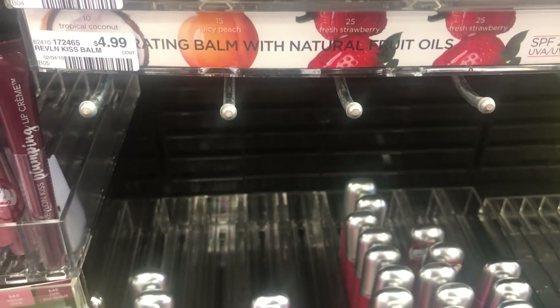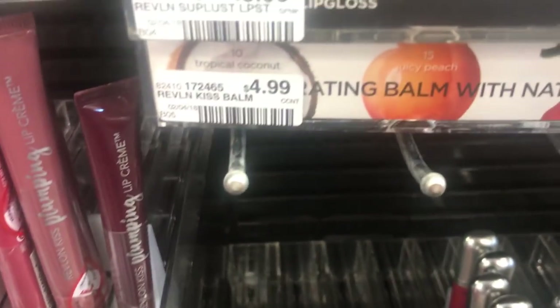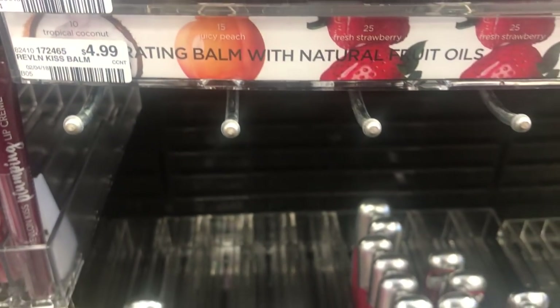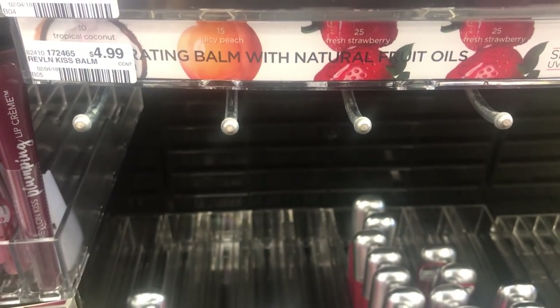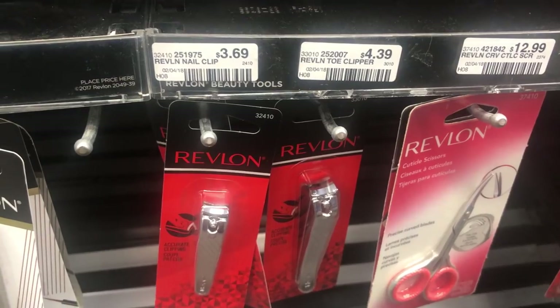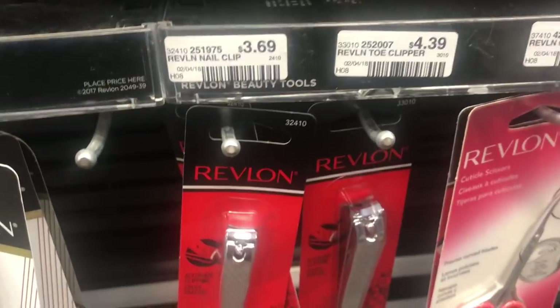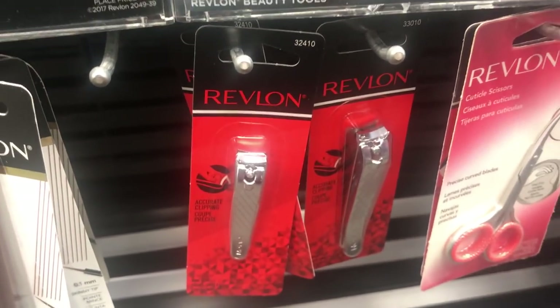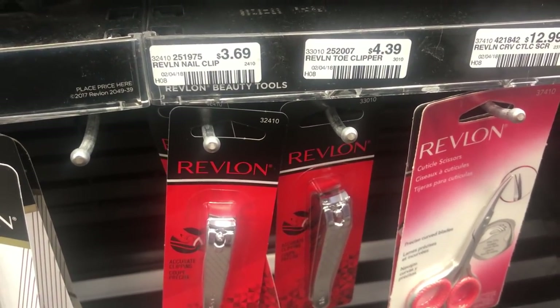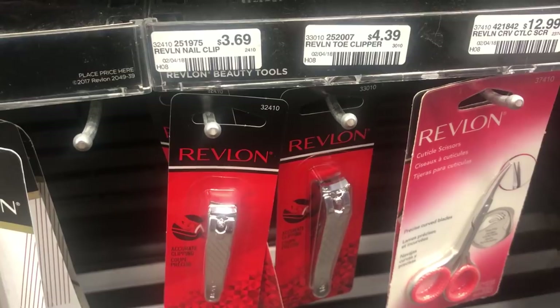These lip balms are going to be a hot deal — my store was completely wiped out of them. So if you have a makeup CRT, you may want to have another makeup deal on standby in case your store is out. Also included in this deal are Revlon nail clippers — the smaller ones at $3.69 — if you don't need any makeup. Keep in mind the emery boards are not included.